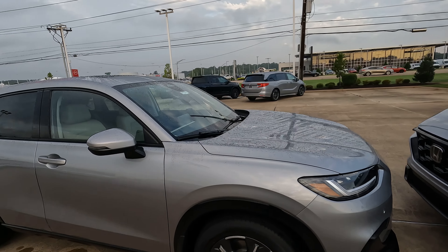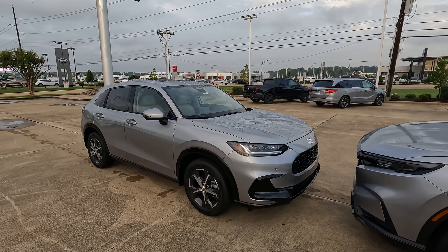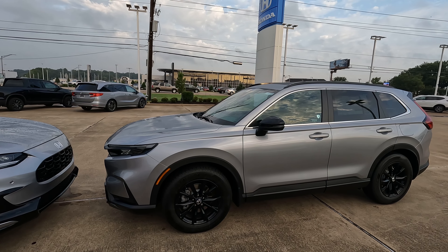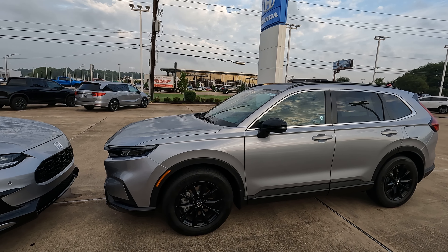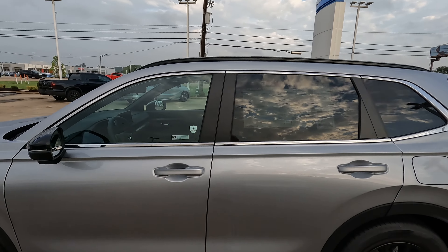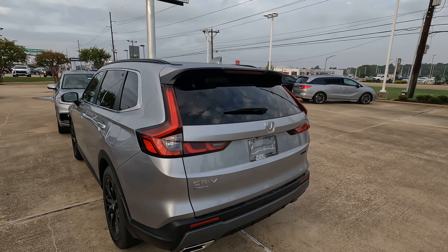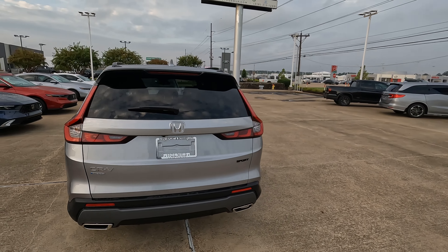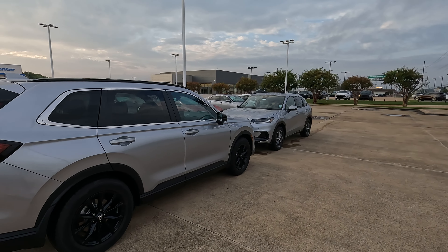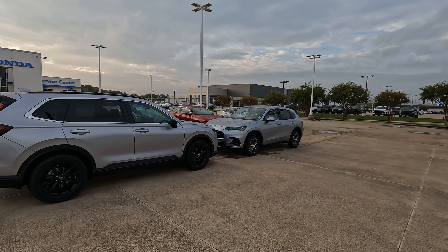The base price for the HR-V, which is only available with a two-liter naturally aspirated four-cylinder, is $24,100. The 2024 Honda CR-V has a base price of $29,500, or you can step up to the hybrid version that is going to have a base price of $33,350. Those are some of the chief differences — price and the fact that if you want a model with a hybrid powertrain, as of 2024, the HR-V simply doesn't have that.